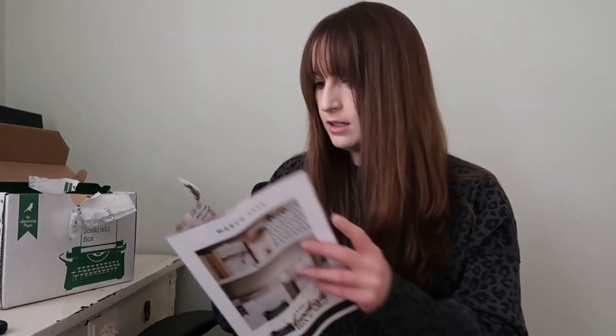Here we got this little booklet. They do some of the most beautiful book special editions I have ever seen. I didn't even know this was a thing until recently, so I'm ecstatic.